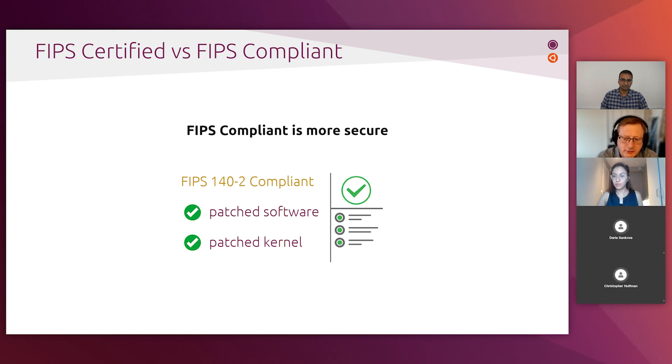There are two scenarios here, and we offer customers both scenarios. If you need FIPS crypto modules, we strongly recommend that everyone uses our updated and fully compliant FIPS modules.